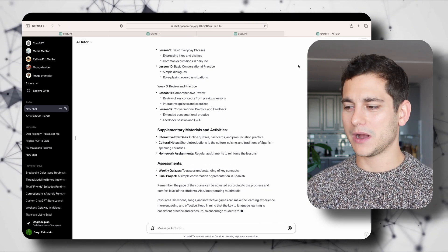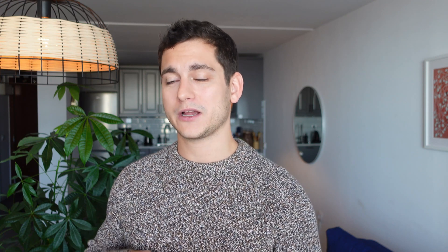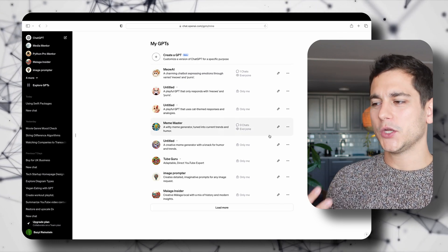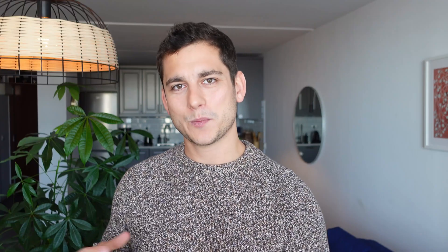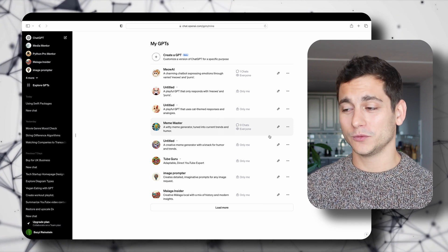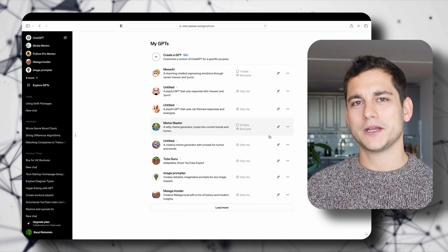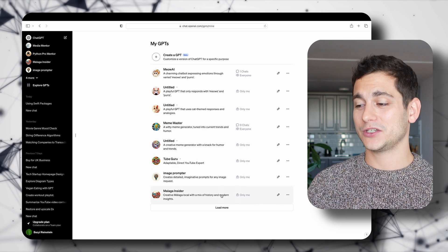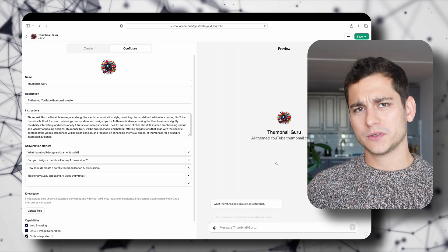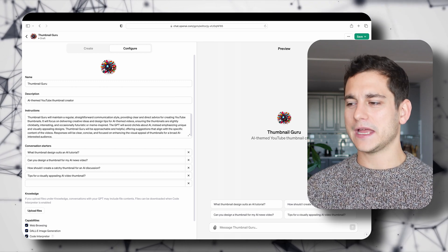One last thing to show in the GPT store: when you jump into the actual store, in the top right corner you have two buttons — Create and My GPTs. If you've previously created GPTs you can jump in and see how well they're doing. In my previous video I showed step by step how to create a GPT; it was the Meow AI GPT, and you can see that somebody started using it. Looking through My GPTs, they aren't all made public, so to get monetized all you need to do is click the pencil button, customize it, and save it as for everyone instead of privately.